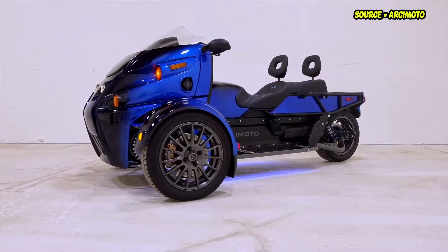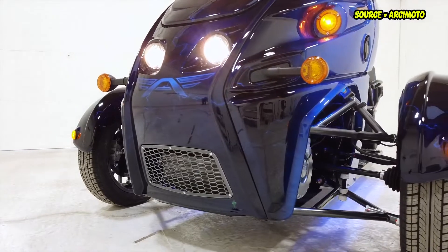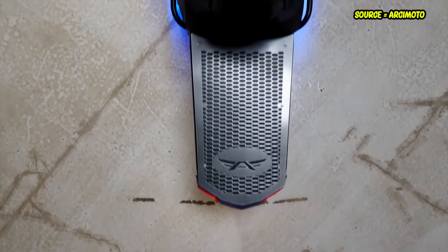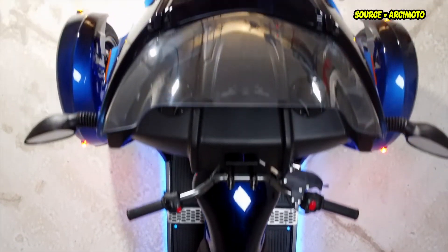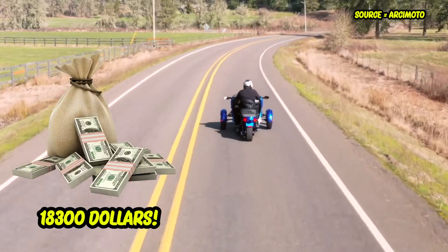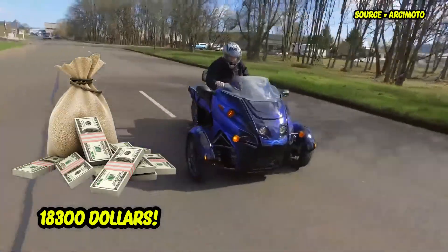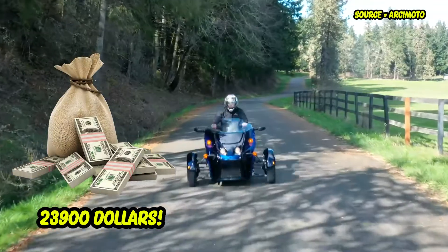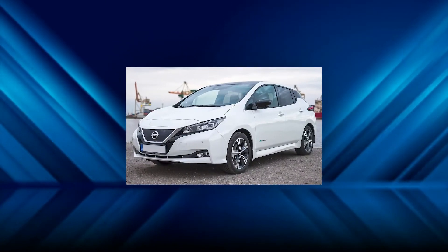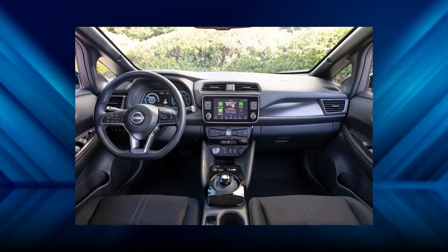Despite all these utilities and features, selling these three-wheeled vehicles in the United States will prove difficult. The basic reason is the high asking price: the Arcimoto FUV begins at $18,300 before any available state tax rebates or incentives, while the Roadster comes out to around $23,900. By comparison, cheaper EVs like the Nissan Leaf are not much more expensive and offer far more features, making them a better choice for most households.